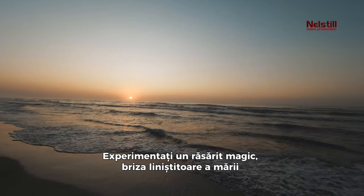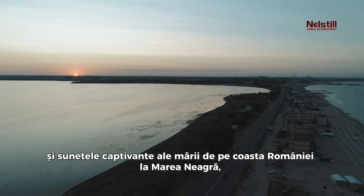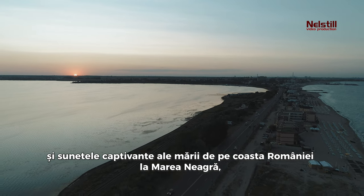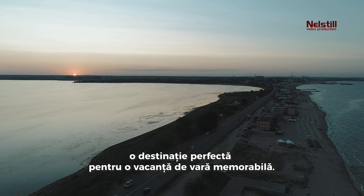Experience a magical sunrise, the soothing sea breeze, and the captivating sounds of the sea at Romania's Black Sea coast. A perfect destination for a memorable summer holiday.